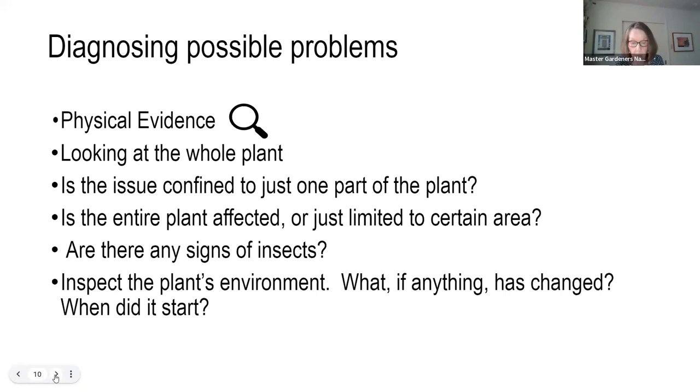Are there signs of insects? If so, is the insect in its larval stage — say a caterpillar? Are there many insects — is it an infestation — or just a few here and there that really aren't going to cause a problem? Inspect the plant's environment: what, if anything, has changed, and when did it start? Was it something that came on quickly, or is it happening over a period of time?